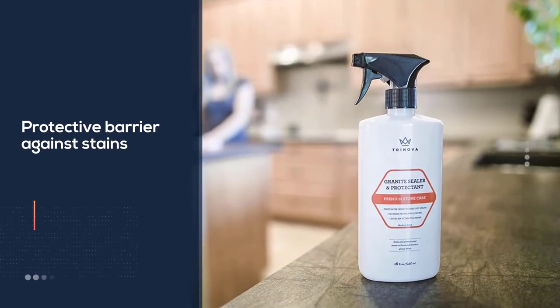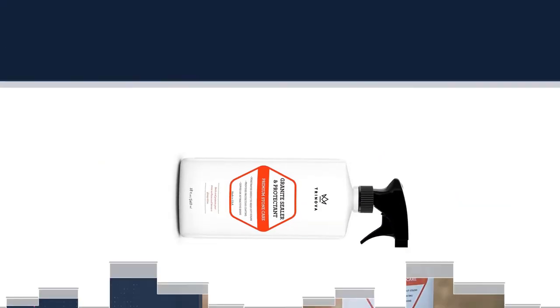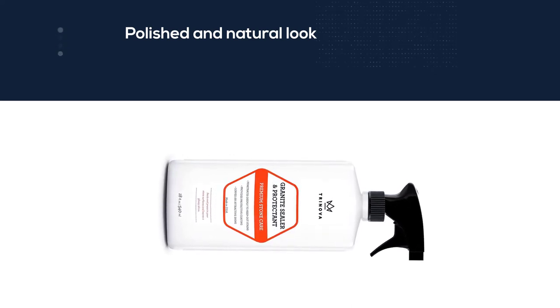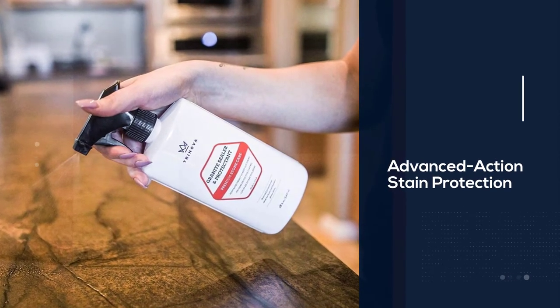Unlike other sealers that usually last five years, Trinova is meant to clean and beautify on a more regular basis — about once a year. Repeated use helps maintain a continuous protective barrier against stains while ensuring marble, granite, and other natural stones retain their luster.